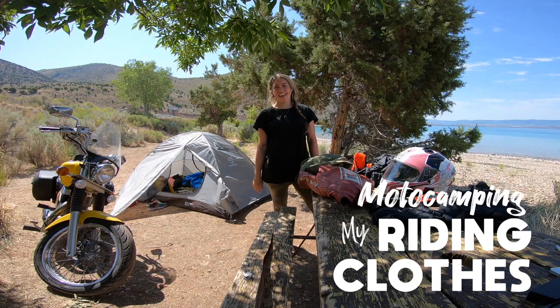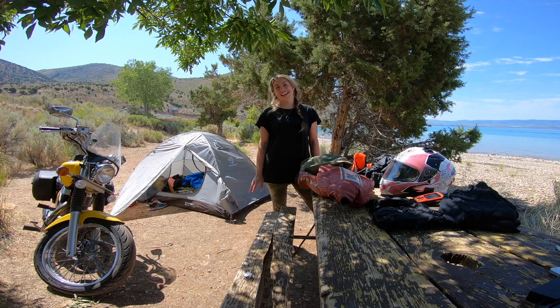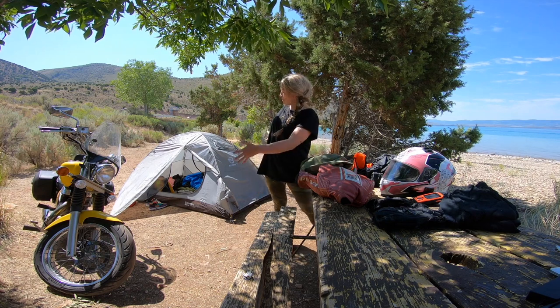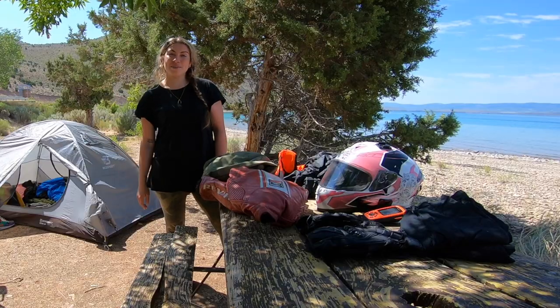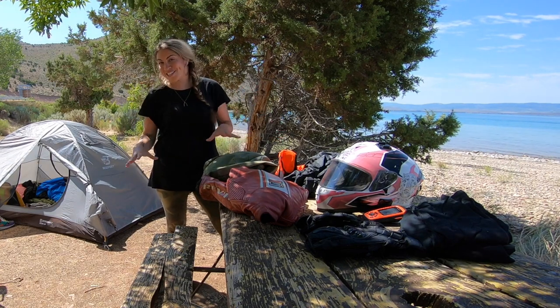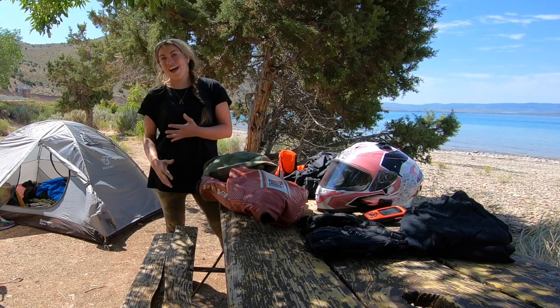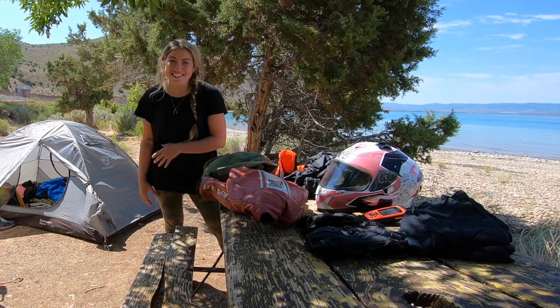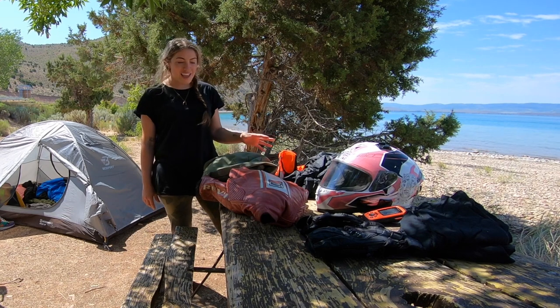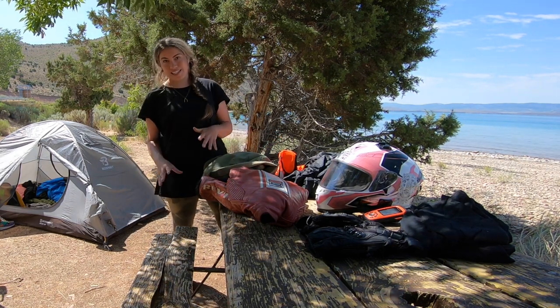Hi, I'm Nikki, aka KiwiCruzette. I'm currently on a 48-state USA motocamping trip. I've had some people ask me questions about what clothes I wear — what is my riding attire? So I wanted to run through what I am wearing. Obviously everyone has different needs according to the type of trip they're doing, but this may give you an idea of the kind of things you need to consider.